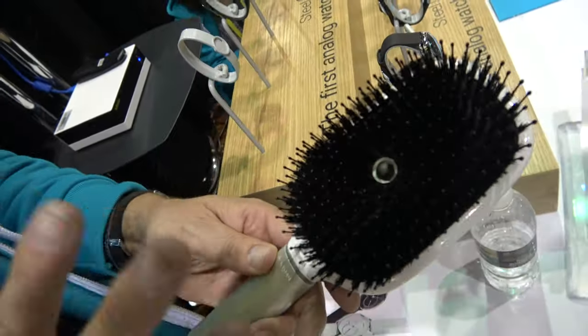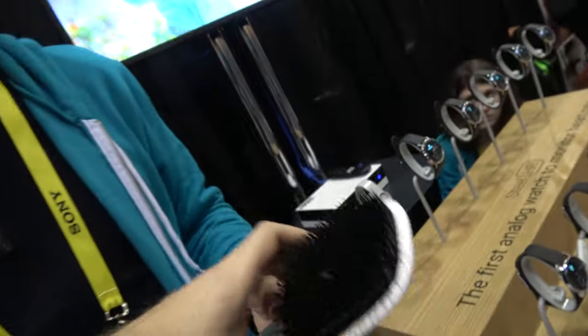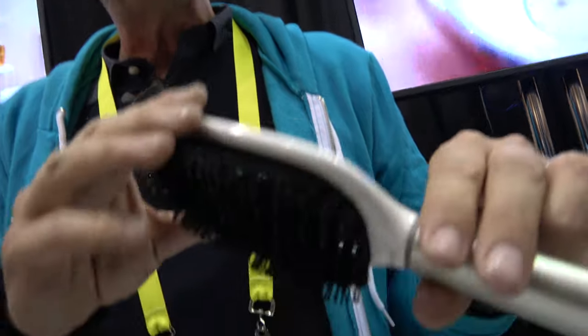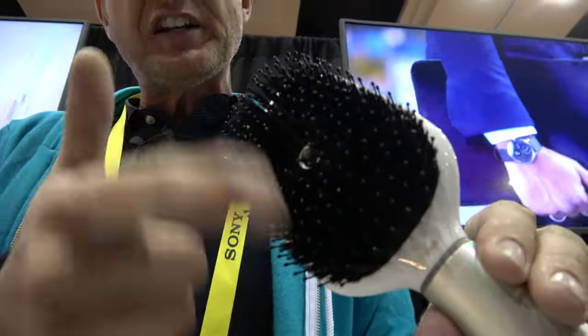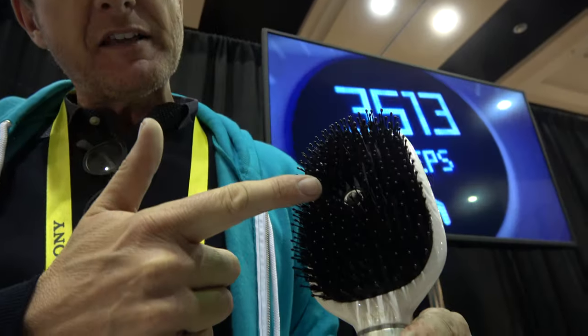What this smart hairbrush actually has is five different sensors. There is a gyroscope, an accelerometer, a conductivity sensor, a load cell, and in the middle there's a microphone.